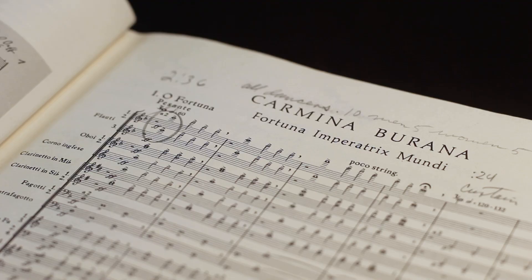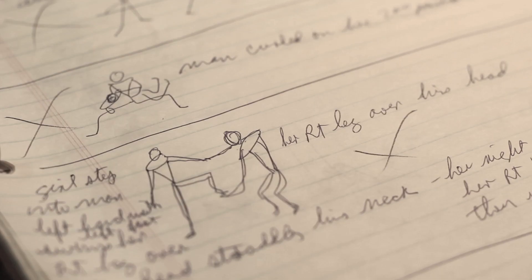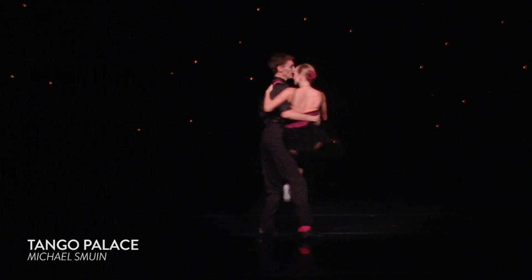The process for reviving these pieces was multi-layered. Michael made notations in his scores — often drawings of his ideas for lifts. But the process is done through my own notes, through the notes that Michael left, and through watching a lot of video footage.